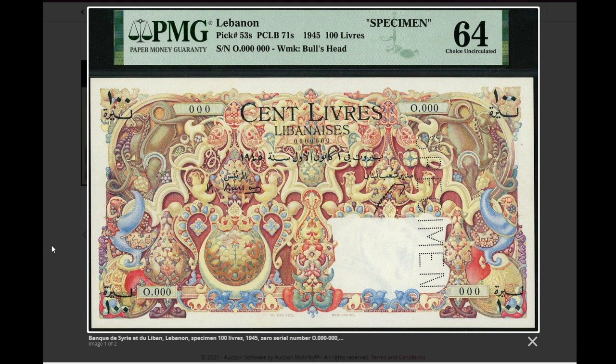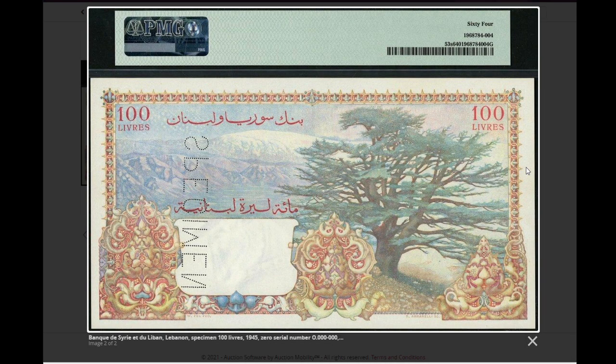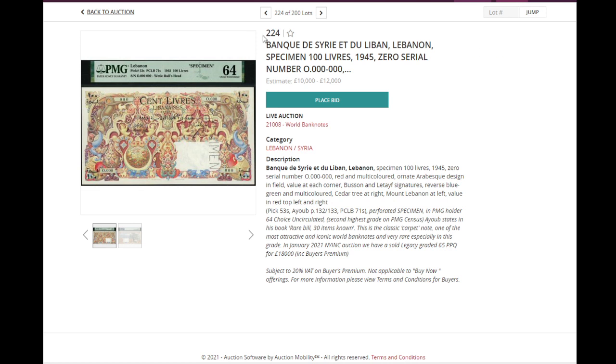Something that was quite rare in the past but has been coming up in auctions: the tapestry banknote. It's deemed by many to be one of the most beautiful banknotes ever made — 100 livres from Lebanon, 1945. The back is nice, but the front is absolutely amazing. This specimen has a starting price of 10,000 pounds. A PMG 65 example of the same banknote sold for 18,000 pounds at a New York auction earlier this year in January.